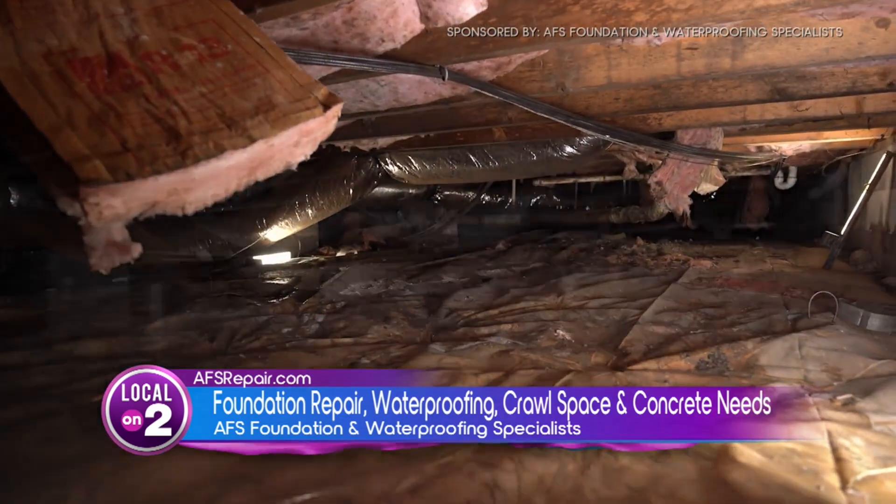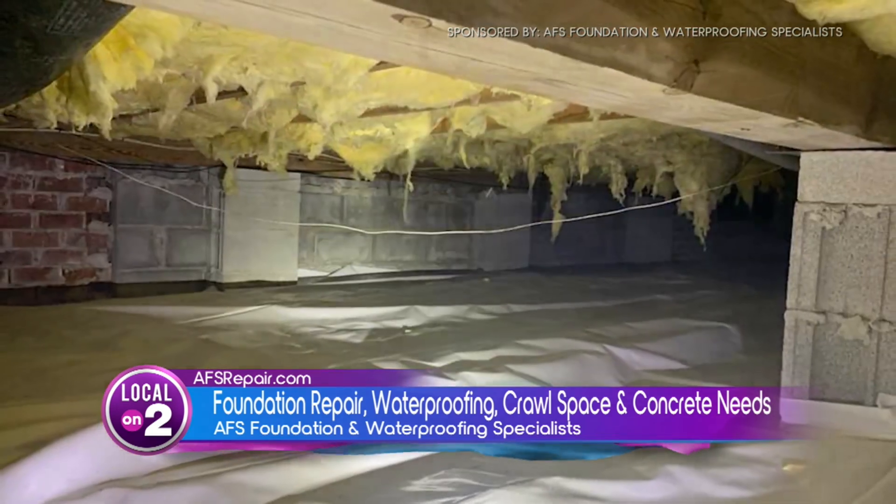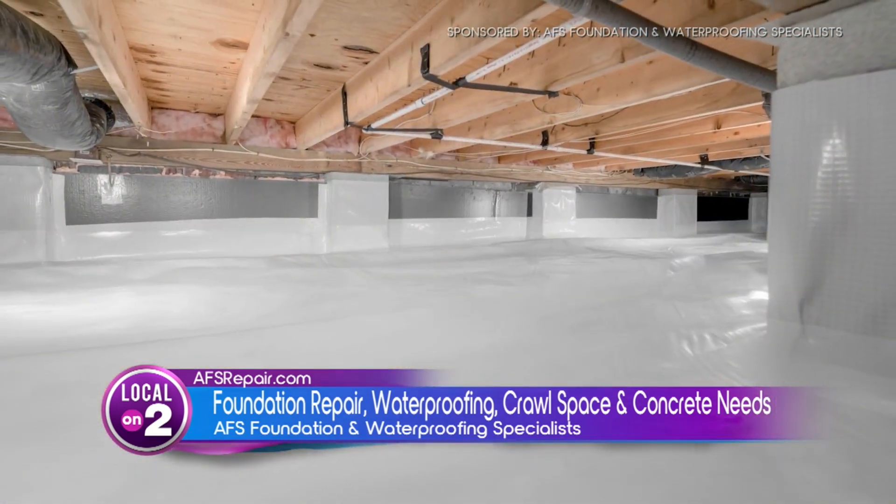If someone does need a repair, what are all the options available through AFS? We'll send out a certified foundation and waterproofing inspector who will perform a complete and thorough inspection of the home — inside, outside, underneath — and take detailed photos. This is a great example of a crawl space that's been encapsulated; you can see before and afters here.